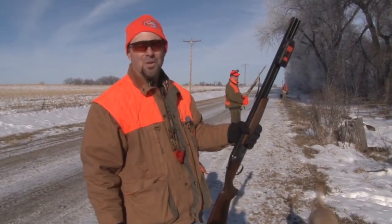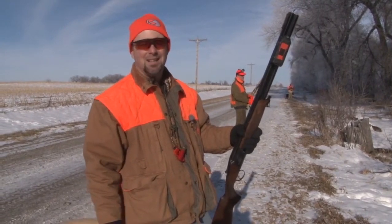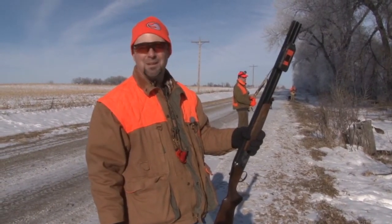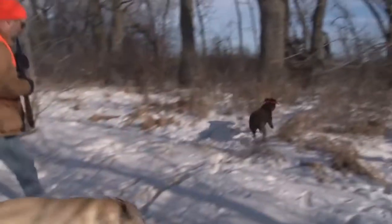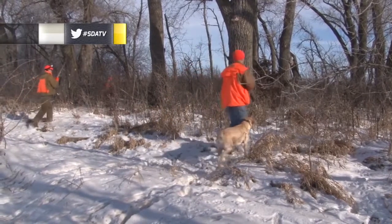We've got to pick up, I believe, nine birds until we're full, and then at that point we're done for the day. The classic South Dakota hunt — hunt for a couple hours, get into the birds, get done early. So I hope you guys enjoy this part of the show. Let's go! Hunt them out girls, hunt them out boys.